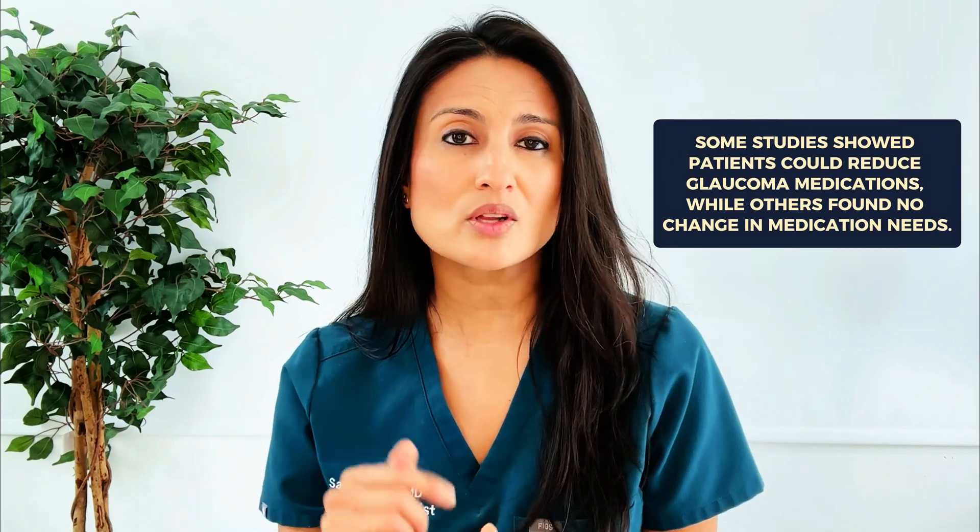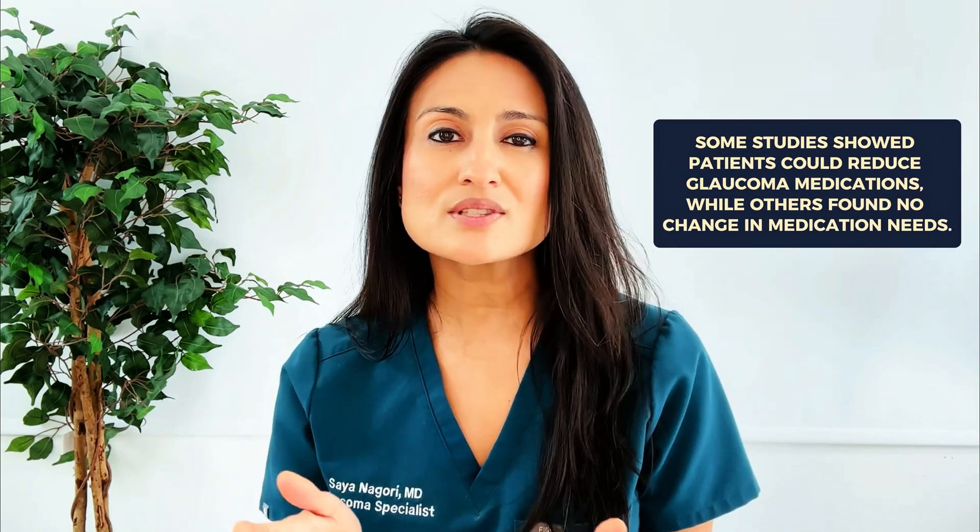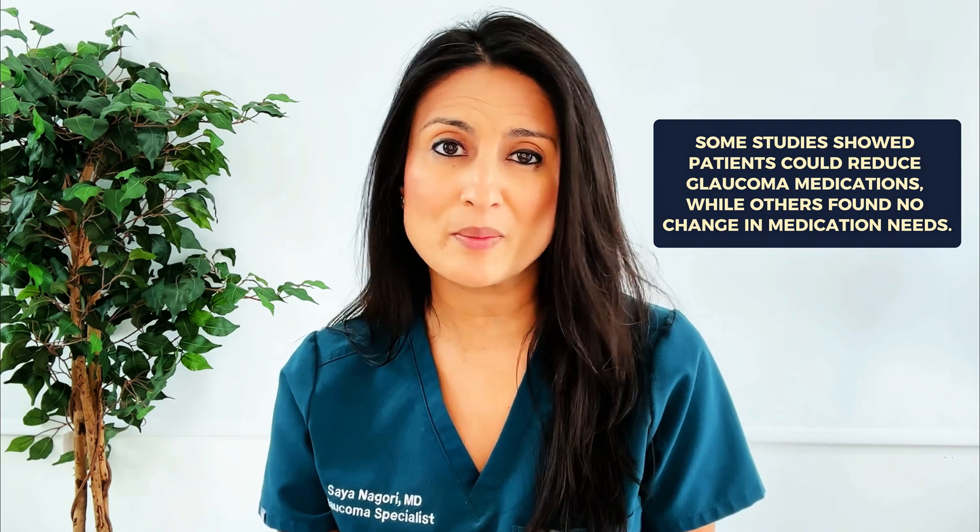The second most important thing to know is that although cataract surgery does lower eye pressure, this does not necessarily mean that it's going to reduce the amount of eye drops you need to take. In some studies, patients were able to stop using one glaucoma medication, but in other studies, patients had to keep taking all their medications and saw no difference in the amount of medications needed to manage their glaucoma after cataract surgery.